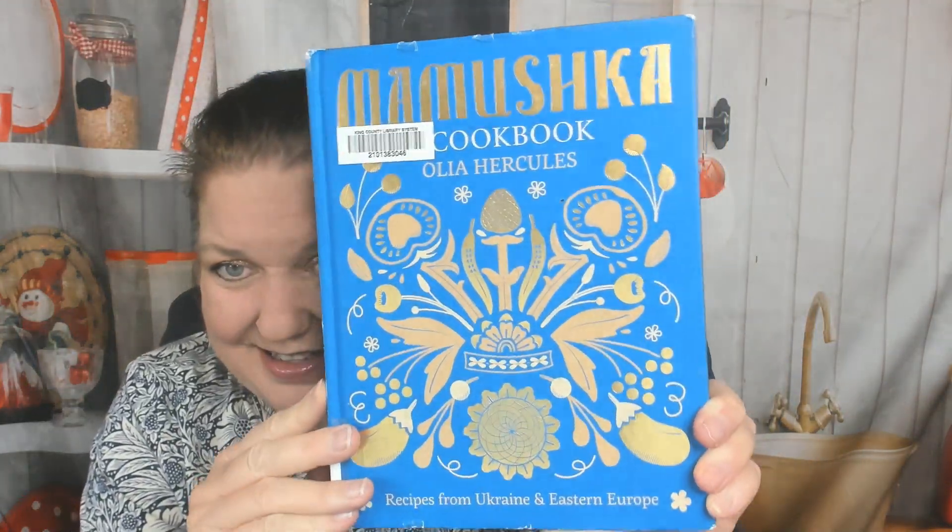Hello, this is Carrie from Cookbook Divas, and I'm delighted to be looking through Mamushka, the cookbook by Olea Hercules. It's recipes from Ukraine and Eastern Europe. I have to point out how gorgeous the cover is — it's gilt, beautiful. It's a library book, so it's getting a little worn, but that shows you how good it is. It's well loved.